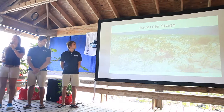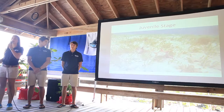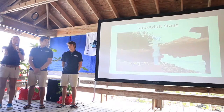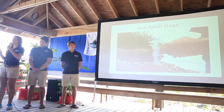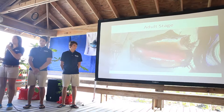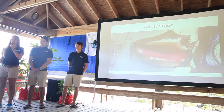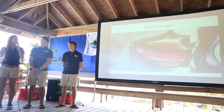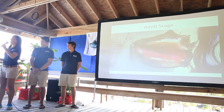Juvenile conch are defined as conch with no shell lip; they bury themselves in the sand close to shore to protect themselves from predators. Sub-adults have a shell lip less than 15 millimeters thick. Once the shell lip reaches 15 millimeters thick, they become sexually mature adults capable of reproduction. Adult conch are found close to shore or in deeper oceanic regions.